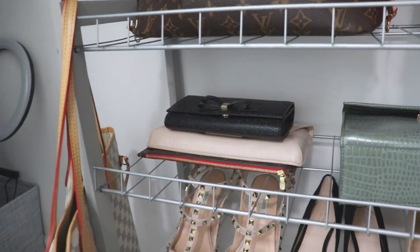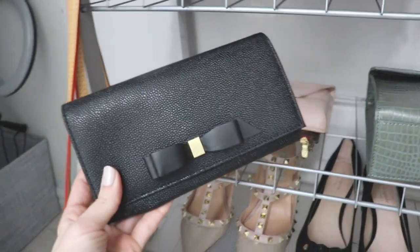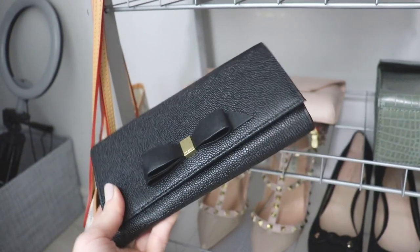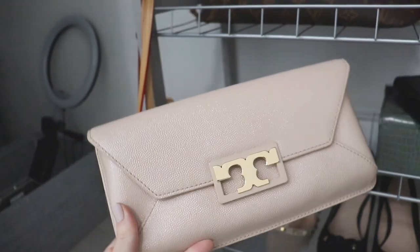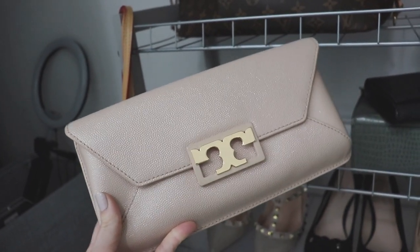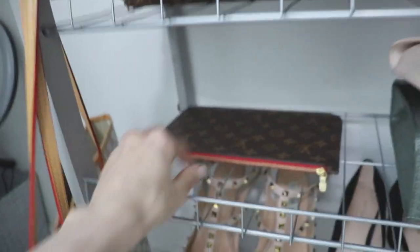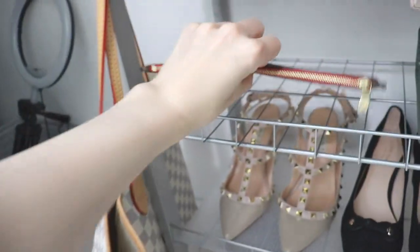Down here I have a couple of wristlets and clutches, and both of the clutches I'm going to be keeping. This is my black Ted Baker clutch — it's the only black evening clutch I have, and I think everybody needs a black clutch. I also have this nude Tory Burch clutch which I absolutely love. This was the very first designer bag I ever purchased and it's one of my favorite things, so I will definitely be keeping that. And then I have the little Louis Vuitton wristlet that came with the bag — I really like that as well.